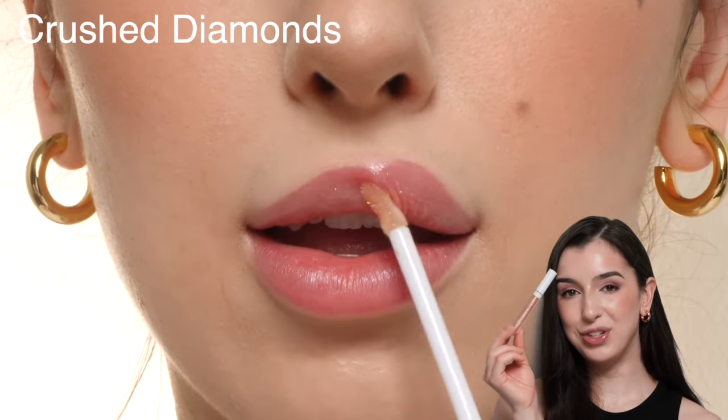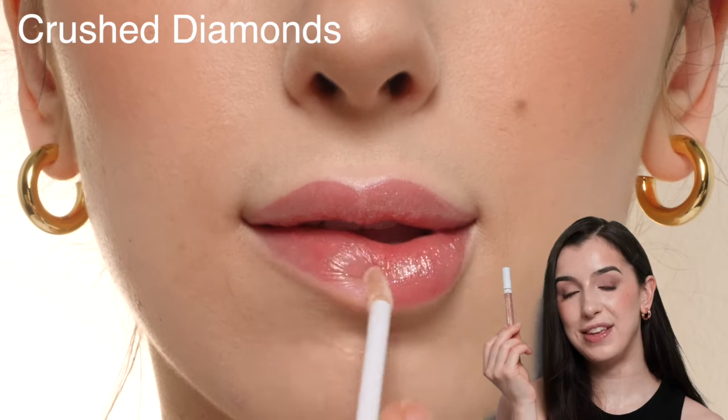This is the shade Crushed Diamonds, which is a glittery golden shade. This one doesn't have a ton of tint to it — it just kind of gives the lips a golden sparkly look.